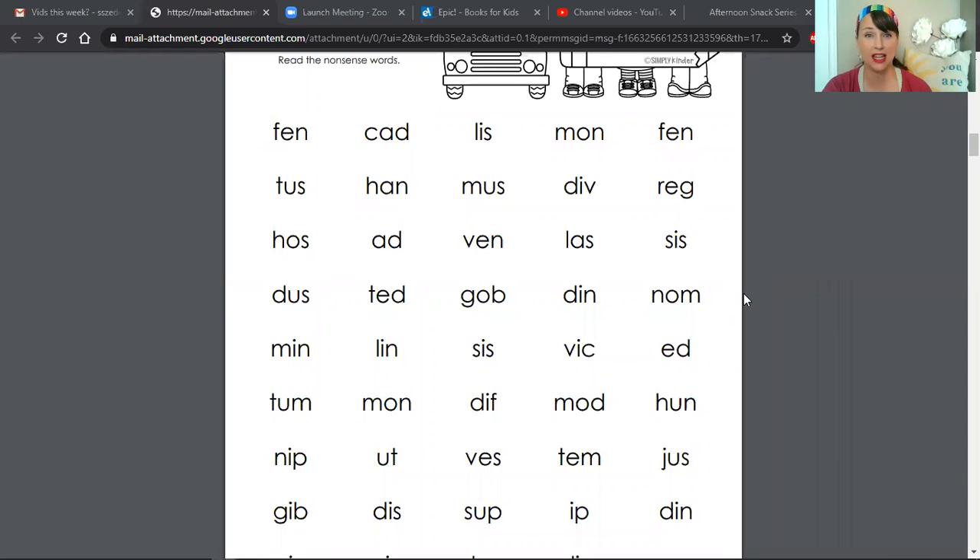Take a look at the words on the top line of this page. We're going to read this top line all together before your practice starts. So follow my cursor with your eyes. Are you ready?